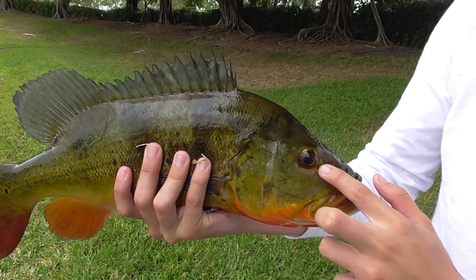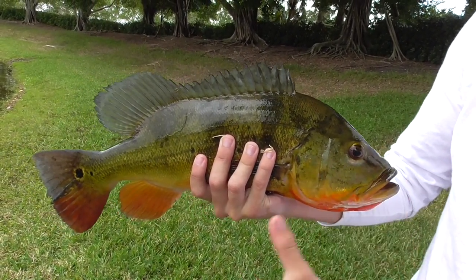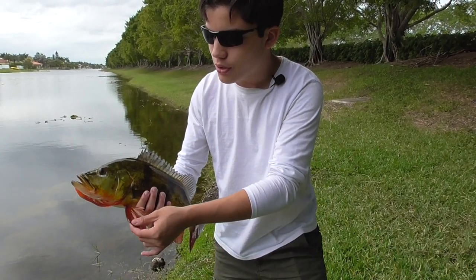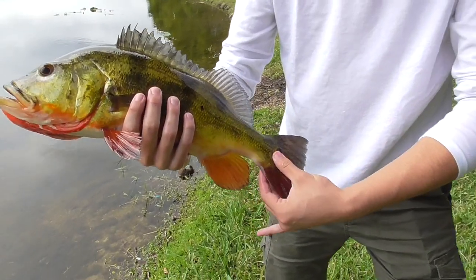They're called Peacock Bass because they have this characteristic ring on their tail fin. This is meant to look like another eye, so that predators will not know which is the head and which is the tail. What I find really cool about these fish is that bright orange color they have on their pectoral and pelvic fins — look at that, so pretty.